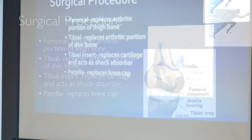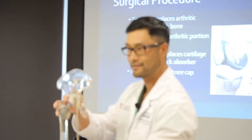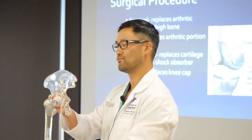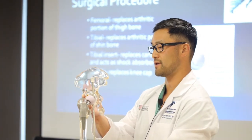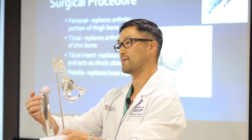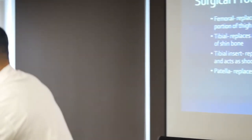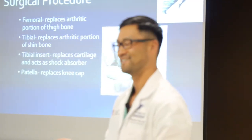The hip is a pretty simple joint — it's a ball and socket. On the socket side, we remove the arthritic cartilage and place a titanium shell with a bearing that snaps in. On the thigh bone side, we remove the arthritic ball, place a titanium stem into the bone, and a ceramic ball sits on top of that. That's really the entire surgery.